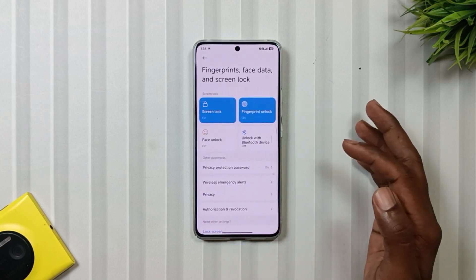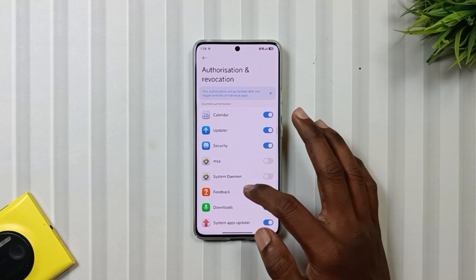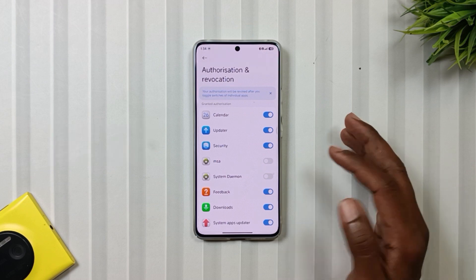Open Fingerprint and Password settings. Go to Authorizations and Revocations, and disable MSA and System Daemon, as these are mainly used for ads and they constantly run in the background. So you're better off without them.